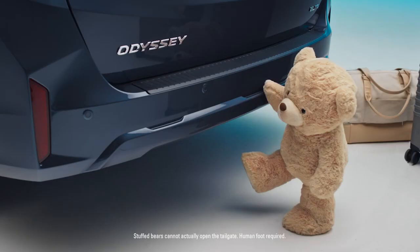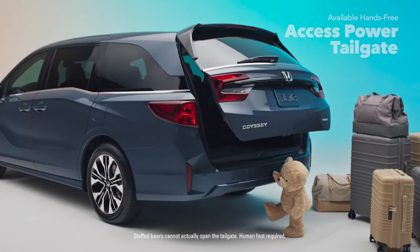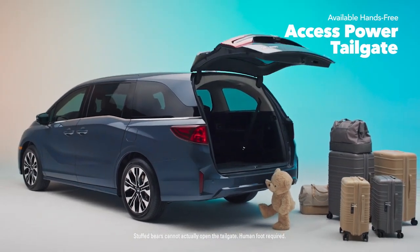Need a helping hand? With the available hands-free access power tailgate, just kick your foot or paw and voila! Hands-free and hassle-free.